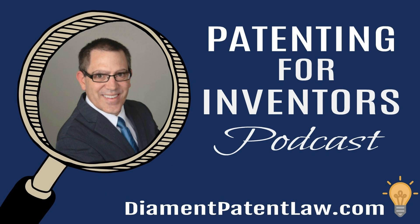Hello and welcome to the Patenting for Inventors podcast, episode 94: means plus function claim language. My name is Adam Diamond, a registered patent attorney and founder and owner of Diamond Patent Law in Los Angeles, California. I can be contacted through my website at diamondpatentlaw.com, or call me at 424-281-0162.